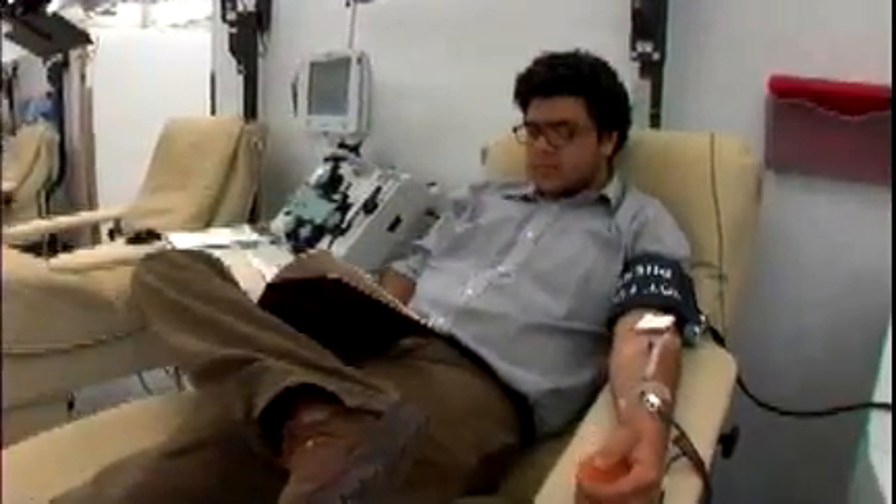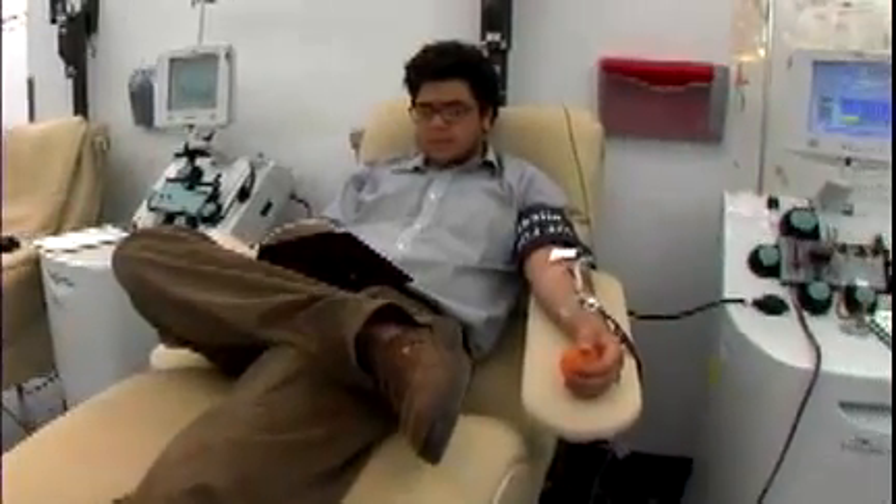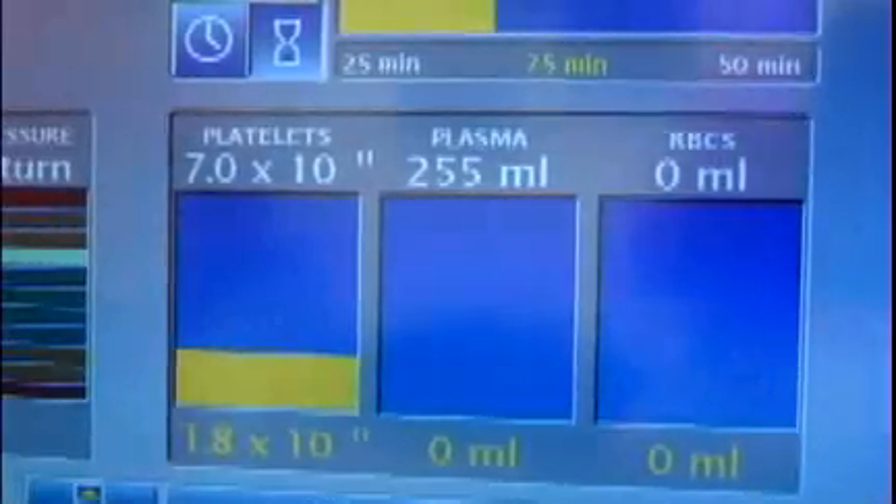Some donors are asked to give an apheresis donation of red blood cells, platelets, plasma, or another blood component. In an apheresis donation, whole blood is collected, the needed component is separated in the machine right next to the donor's chair, and the remainder of the blood is returned to the donor.